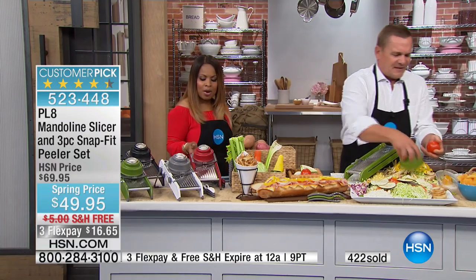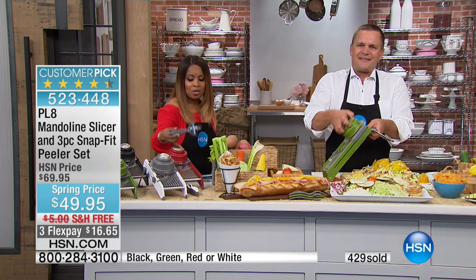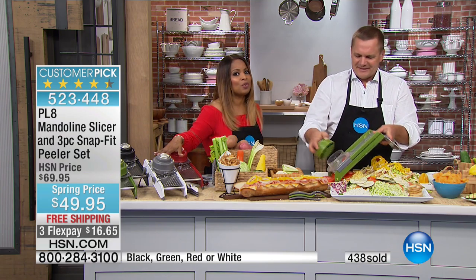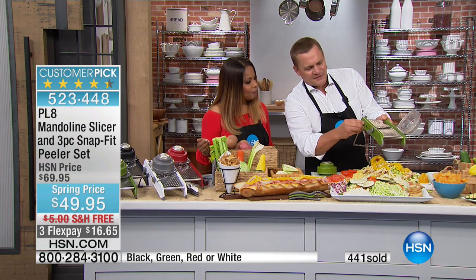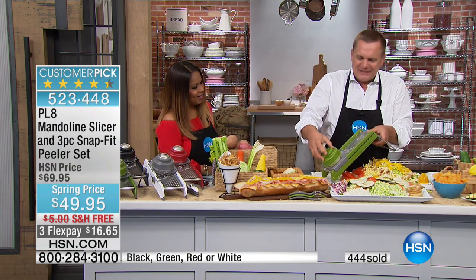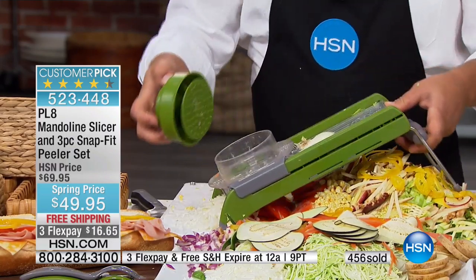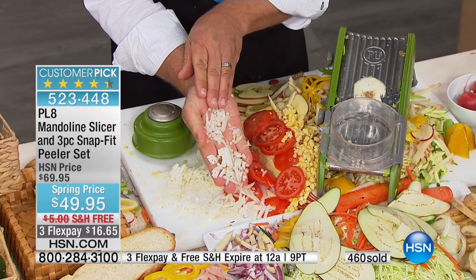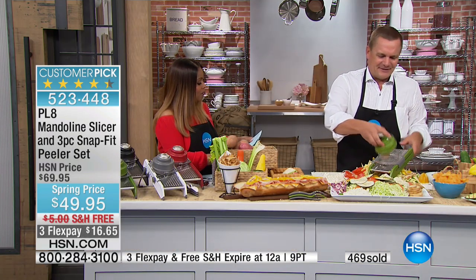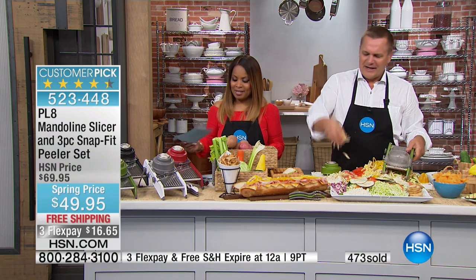Saving you money, saving you time, and delivering great quality. The moment you take it out of the box and feel the weight of it, you'll love it. The blade is razor sharp, so use the guard. The three peelers included are an extra value — you can pay good money for those separately. This is the best value we'll ever offer, but for one day only. The item number is 523-448. Don't miss your chance to order it, and John is going to hang out with me.